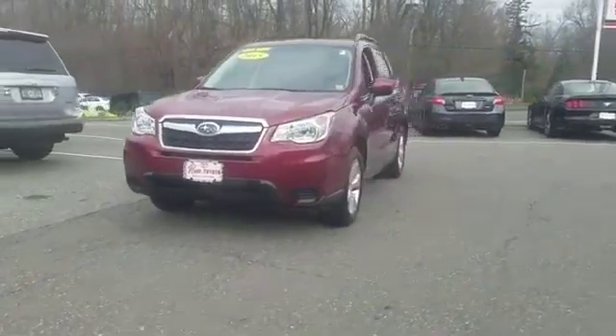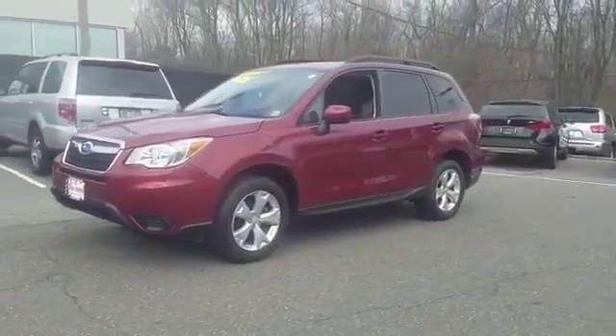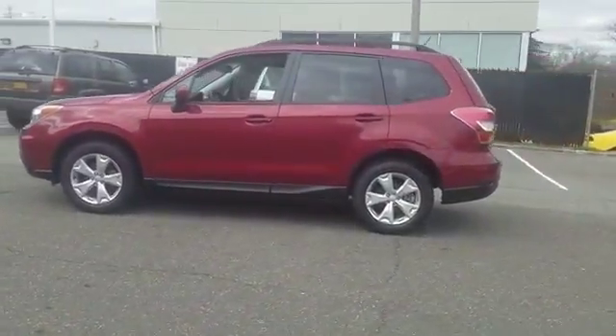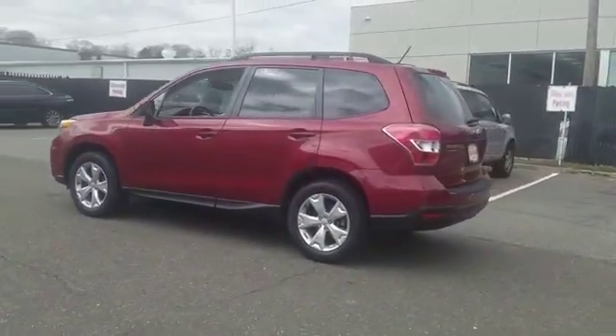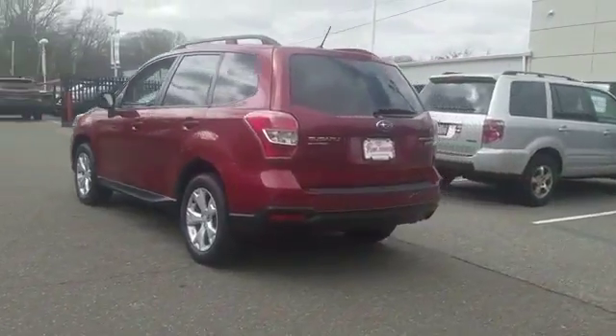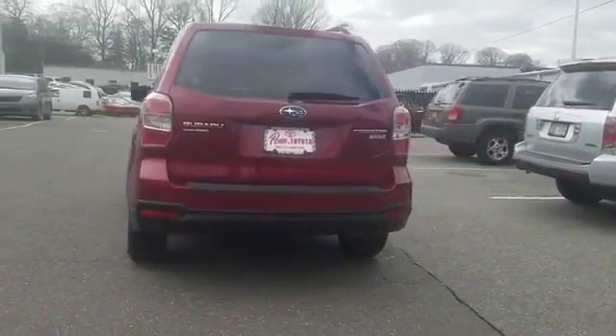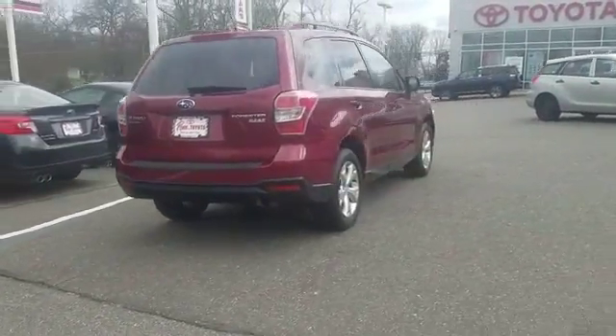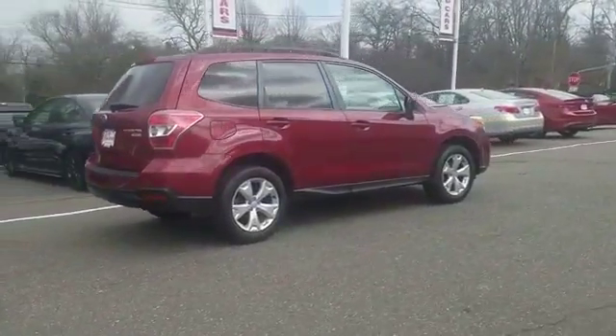2015 Subaru Forester with less than 37,000 miles on the odometer. This SUV offers space as well as power and performance. You'll also love how it combines comfort and convenience with its all-wheel drive, dual panel moonroof, and backup camera.